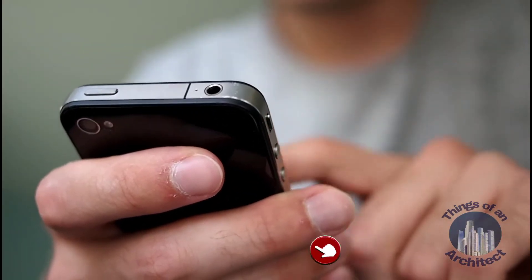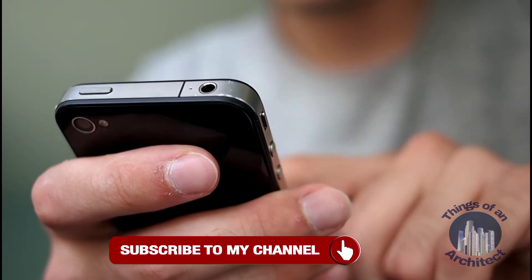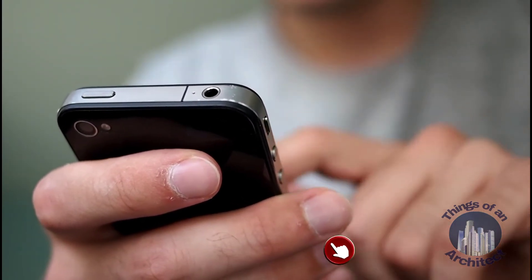Thank you for watching and stay tuned for more top 10 lists. That's all for today, so don't forget to subscribe to the channel. See you in the next video.